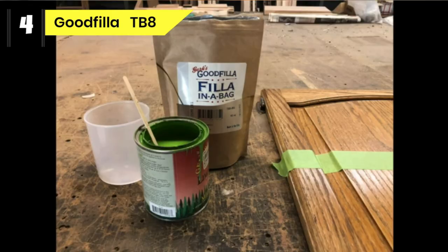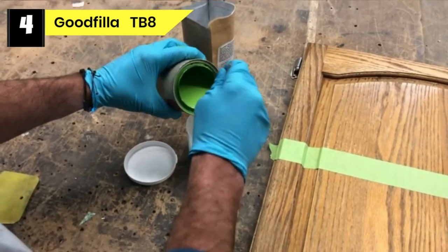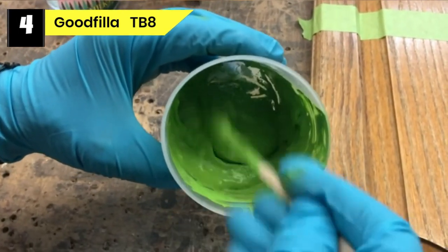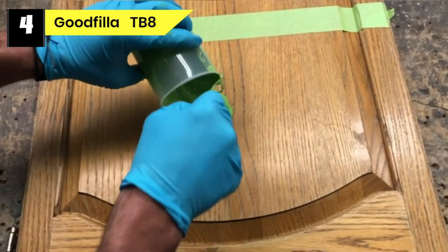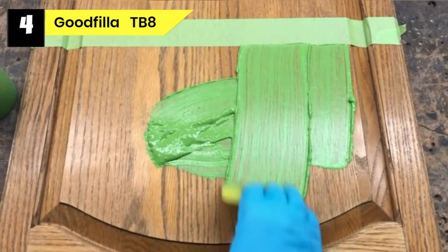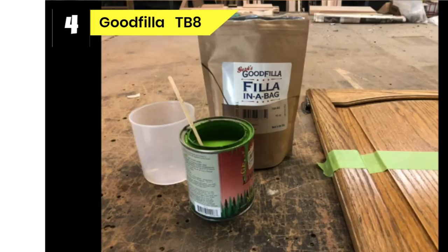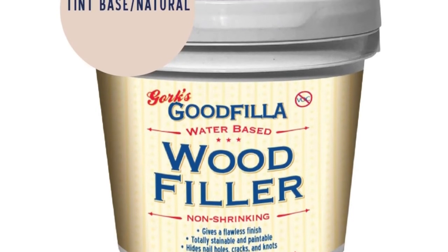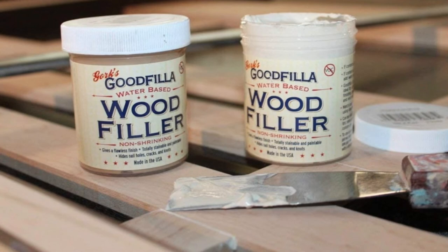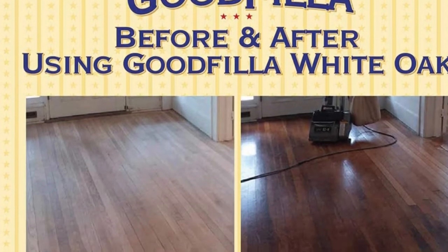Number 4: Goodfilla TB8 Wood Filler for Deck Cracks. This is the most innovative, easy-to-use, water-based wood filler. It's designed for professional woodworkers but perfect for your everyday DIYer too. Whether you have furniture to repair, a floor to finish, a craft to complete, or an instrument to design, this is your product. Goodfilla water-based fillers are so easy to sand you'll be amazed by how much time you save. It doesn't shrink, sink, or crack, and it has excellent adhesion, making it the best wood filler for exterior use.